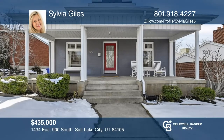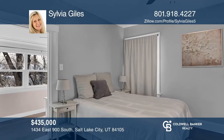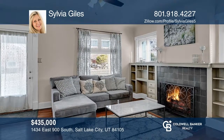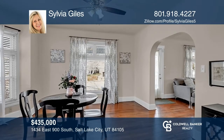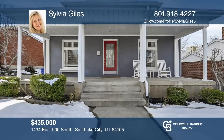This charming historic brick bungalow offers two bedrooms in addition to a bonus room and tons of natural light. Enjoy the cozy living room with a gas fireplace, a spacious formal dining room, hardwood floors, and a private covered patio. The full walkout provides so many possibilities for a guest suite, office, and more. Sylvia Giles would love to tell you more.